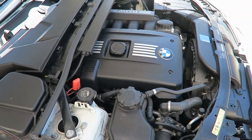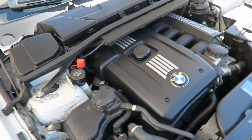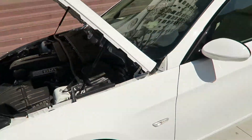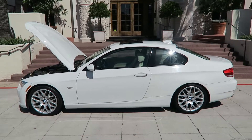Mechanically sound — we have a very long service record from brand new all the way to current. The car is absolutely perfect.